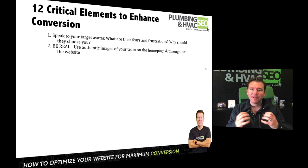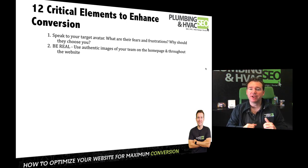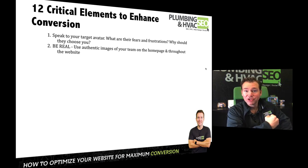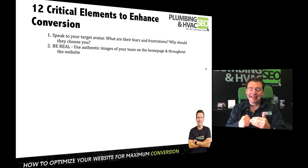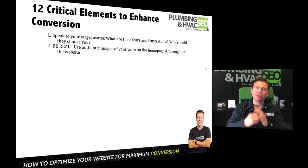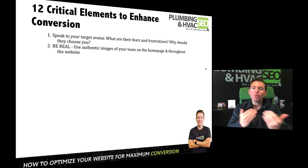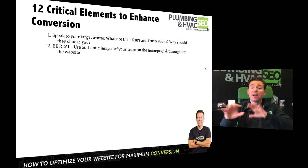Number two is to make sure that you're authentic. Use real pictures of you, the owner, and real pictures of your team, and sprinkle that throughout your website. Most plumbing and HVAC companies either put a cool picture of a truck or use stock imagery — the smiling family or the guy with the wrench. But people want to do business with real people — people they know, like, and trust. Having split-tested this across hundreds of websites, the ones with real pictures of the owner and team — maybe not the fanciest, but authentic — get sometimes two to three times better conversion.